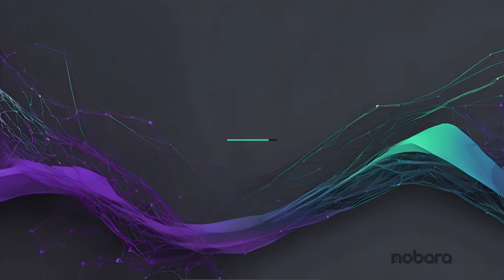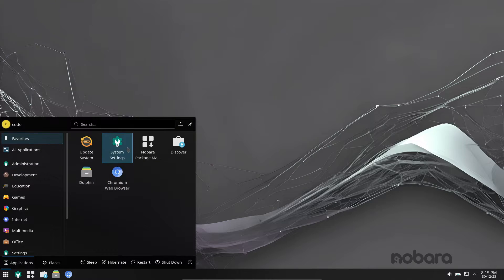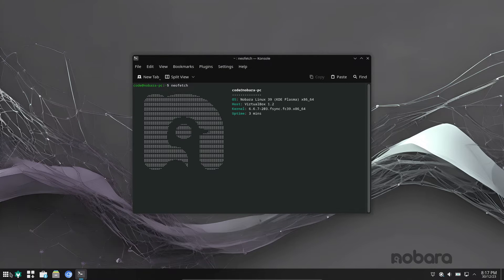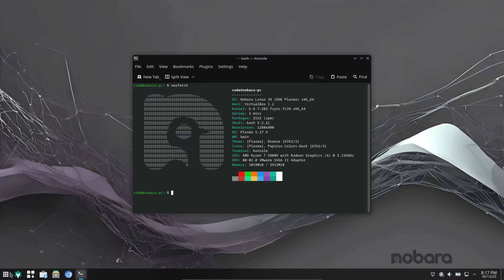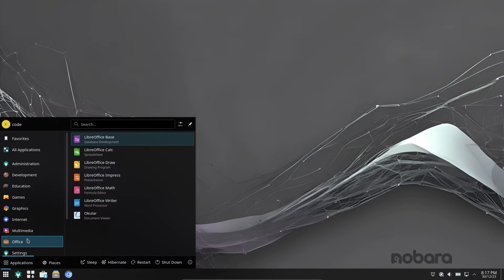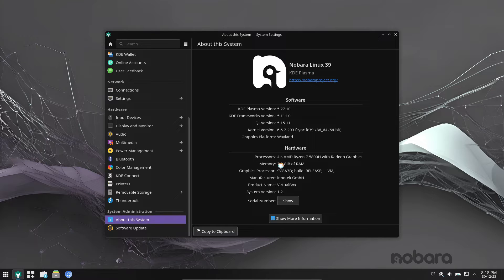Hey Linux enthusiasts, get ready for some exciting news! Today we're diving deep into the world of Fedora Nobara. Nobara 39 has just hit the scene, bringing a whole bunch of improvements especially for gamers and content creators. Nobara 39 is the freshest addition to the Fedora Linux family. While Fedora is renowned for its cutting-edge software and dedication to open source, some users felt it lacked finesse in gaming and multimedia — enter Nobara, a community-maintained Fedora spin crafted specifically for gamers and content creators.